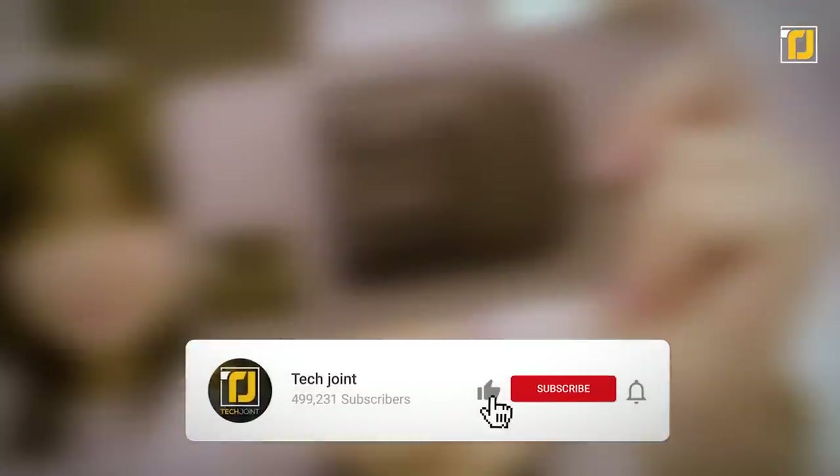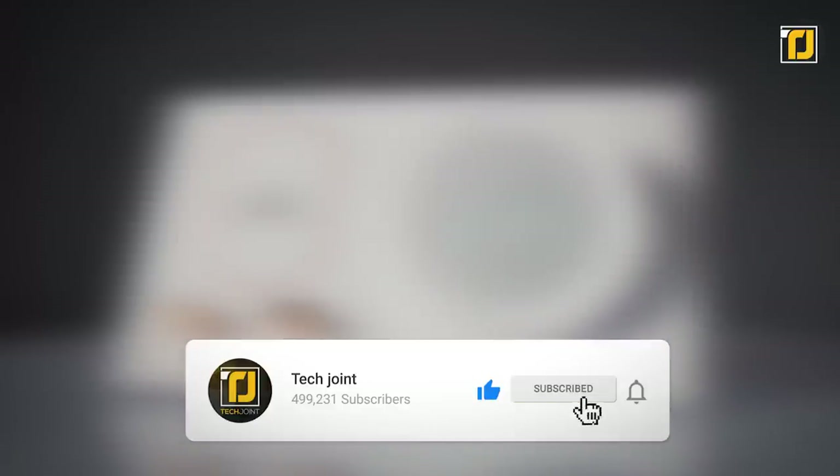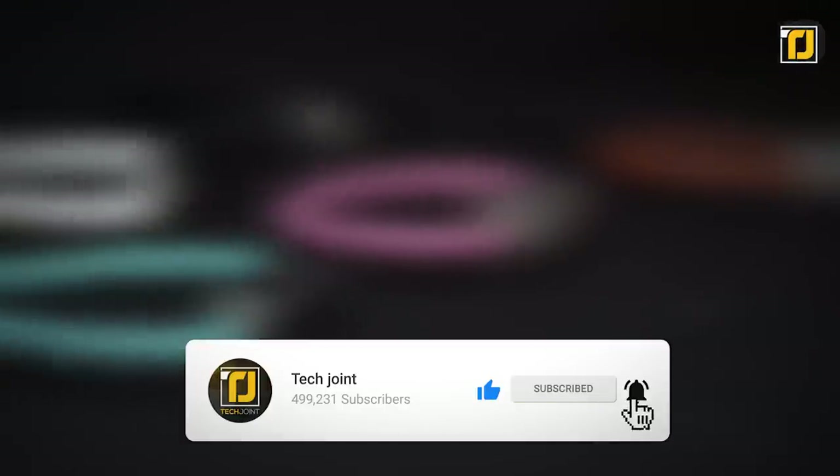Alright, which of these smartphone gadgets intrigues you the most? Let us know in the comments below! Don't forget to like the video, subscribe to TechJoint, and we'll see you in the next one!